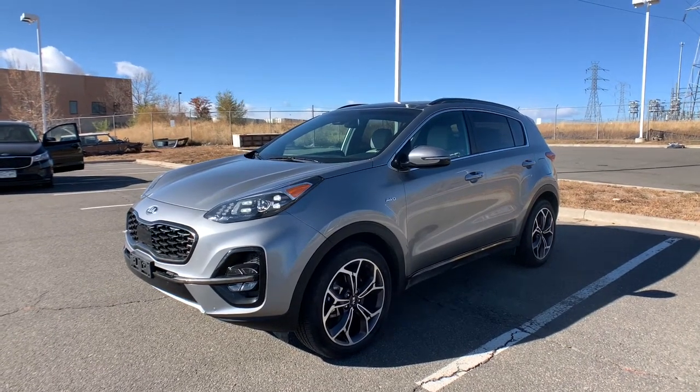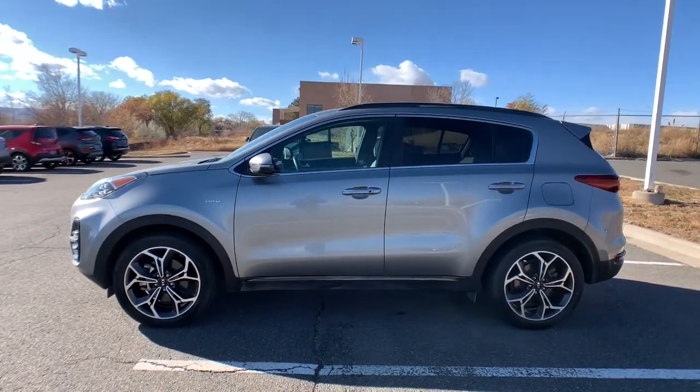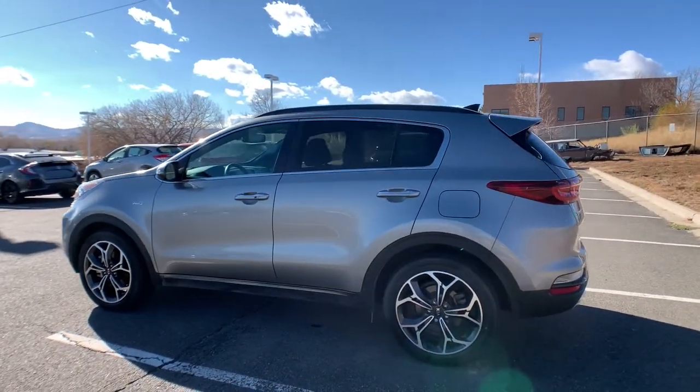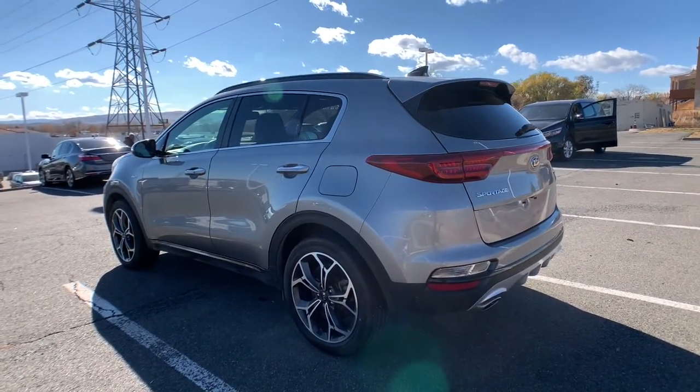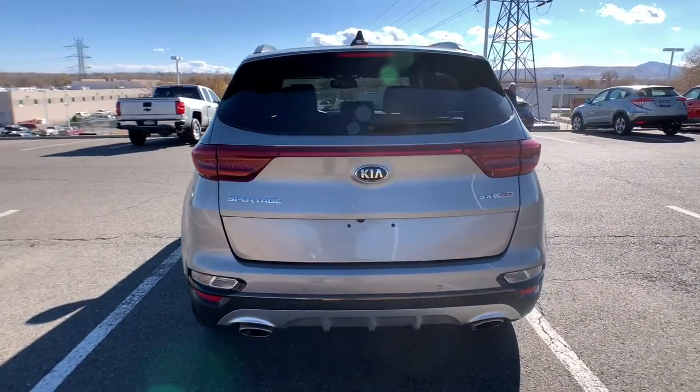Enjoy the view of this 2020 Kia Sportage. Take confidence and your adventurous spirit along on every journey in this elegant and well-equipped Sportage. From its sleek lines to its luxurious interior to its suite of safety tech, this compact crossover has the features you've been looking for.